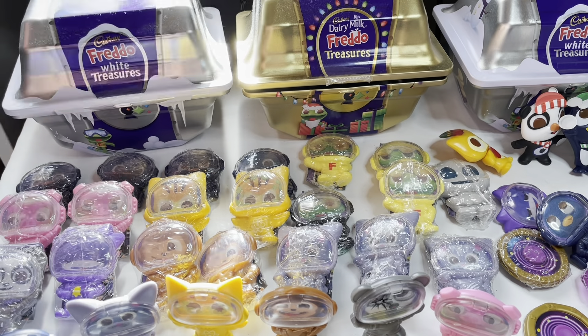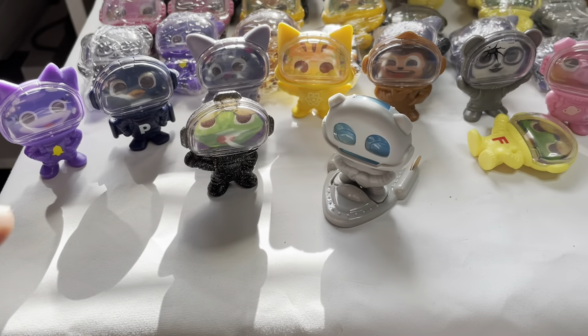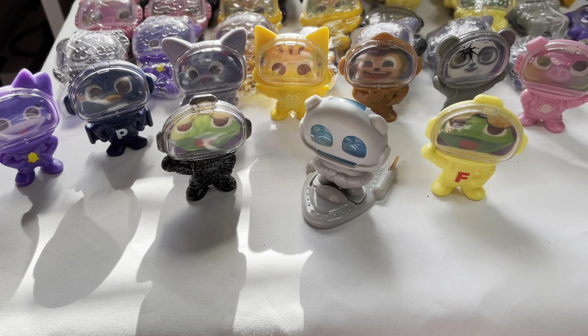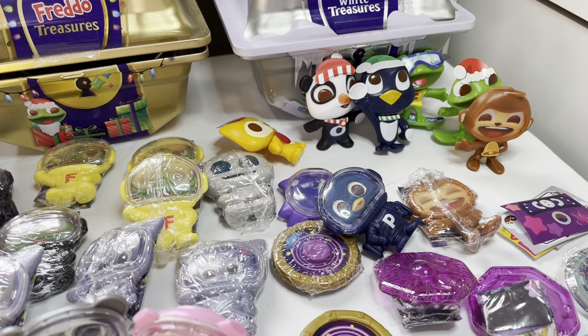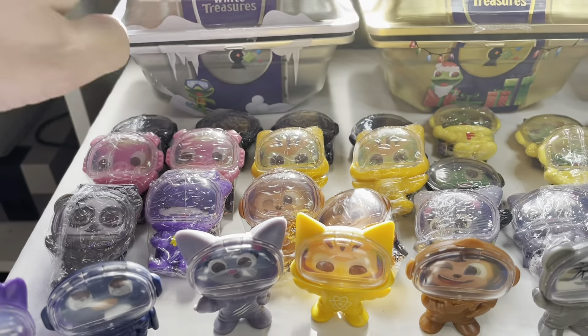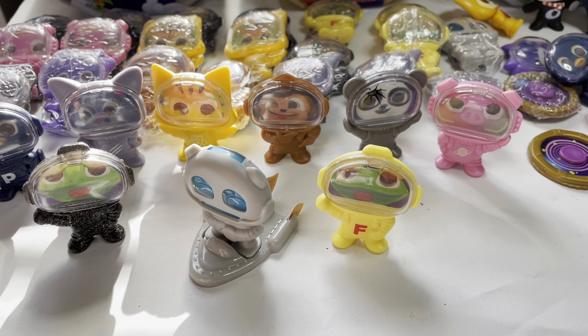That is my full collection of Freddo Treasures. I'll probably keep my original full collection of the space ones as a nice memory from my channel. The Christmas ones I might keep and just get rid of the stickers to use as normal ones, and I'll probably sell my spare unopened silver Christmas one. If you liked it, please give a thumbs up and subscribe - bye!